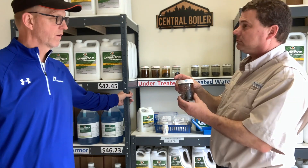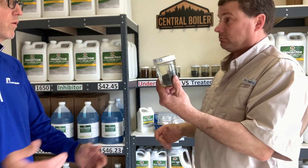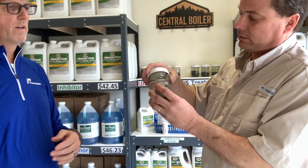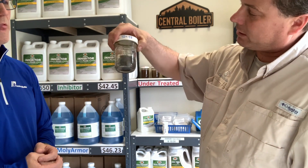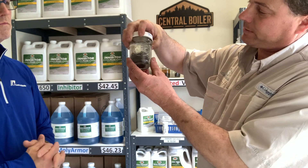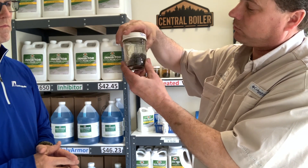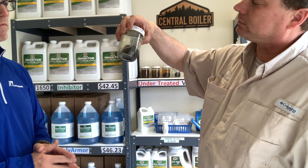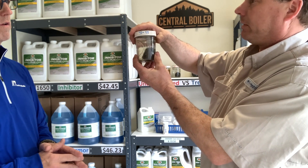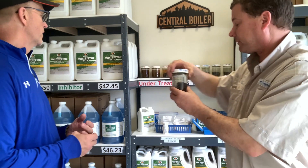This final jar is treated properly at the minimum recommended level of corrosion inhibitor. You can shake it up and there's not a speck of rust anywhere on that steel wool — the water is not cloudy at all. So when you're at the minimum recommended level, the steel is fully protected.